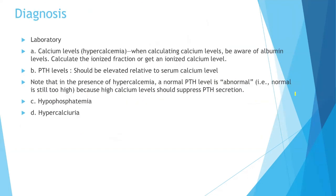Now let's talk about the diagnosis of hyperparathyroidism. For calcium levels, be aware of albumin levels — calculate the ionized fraction or obtain an ionized calcium level. The PTH level should be elevated relative to the serum calcium levels. Note that in the presence of hypercalcemia, a normal PTH level is actually abnormal — the PTH should be decreasing because high calcium levels should suppress PTH secretion. Regarding phosphate: as calcium increases, phosphate needs to go down, and this calcium will also be excreted in the urine, leading to hypercalciuria.